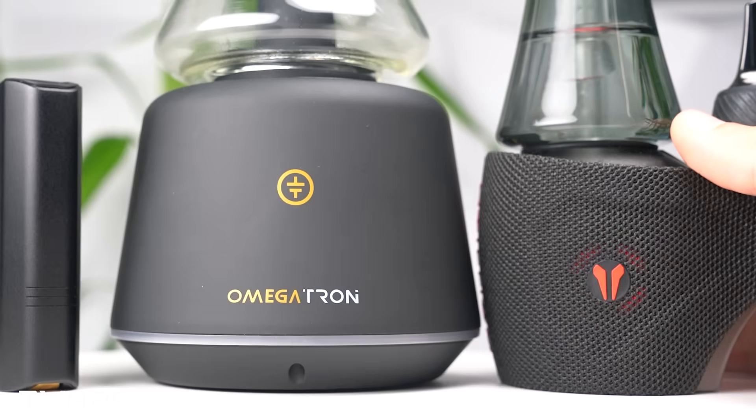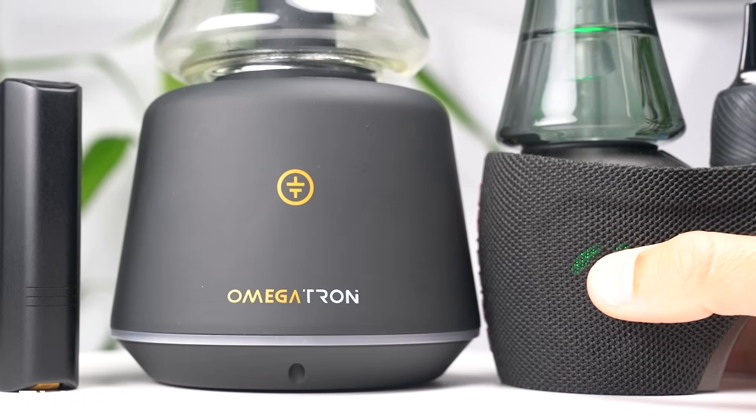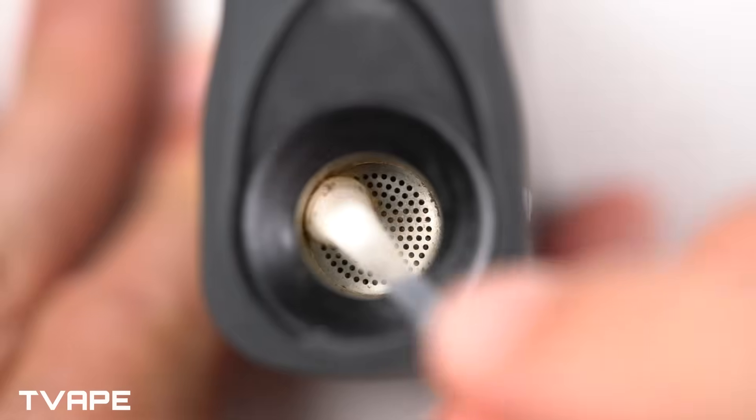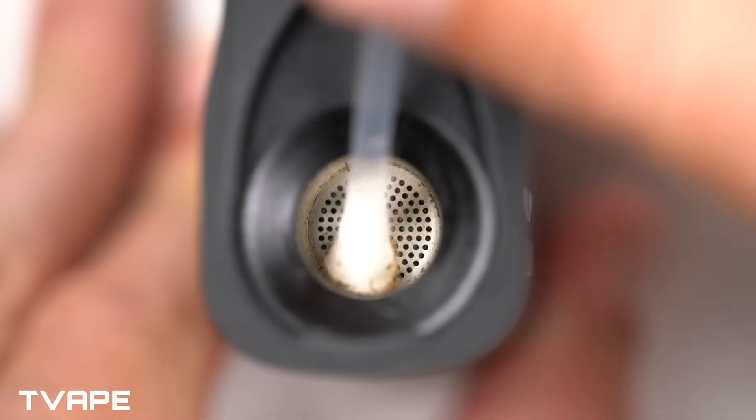And the constant repurchasing of material you've literally burned away. Bottom line: vaporizers aren't an expense — you've got to stop looking at them that way. They're an investment. Treat them well and they'll return the favor tenfold. Skip maintenance and you're just trading one waste for another. The choice is yours: keep burning cash, or turn every gram into a long-term asset.